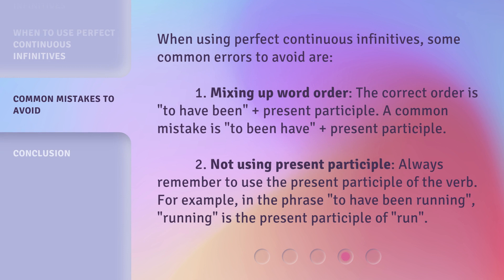When using perfect continuous infinitives, some common errors to avoid are: First, mixing up word order. The correct order is 'to have been' plus present participle. A common mistake is 'to been have' plus present participle. Second, not using the present participle. Always remember to use the present participle of the verb. For example, in the phrase 'to have been running,' 'running' is the present participle of 'run.'